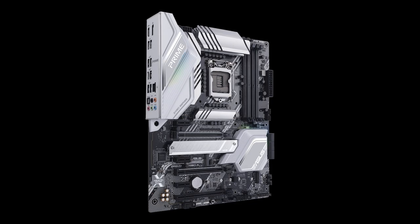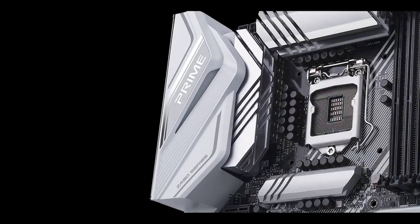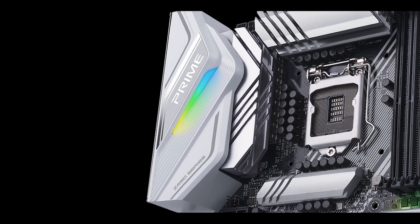Maybe then it'll make more sense to upgrade. But if you have an older configuration or none at all and are in the market for a good, well-priced, versatile gaming board, Asus did a really good job with the Prime Z490-A.